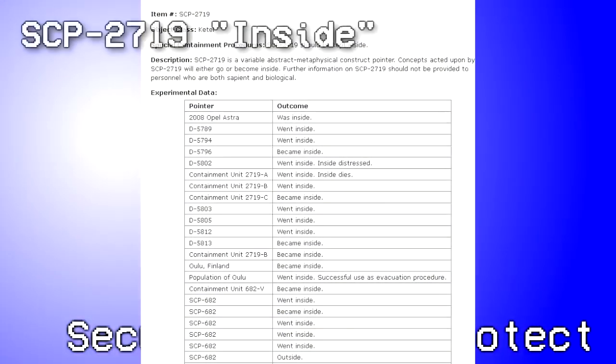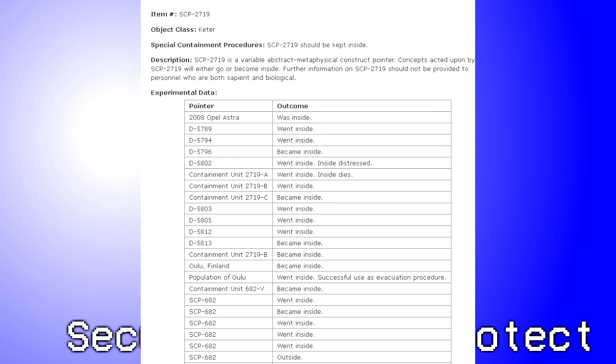Test Material: The experimental data for SCP-2719, labeled SCP-2719, with no outcomes listed, and with an additional entry with SCP-423 at the bottom, also with no outcome listed. Result: The data was filled precisely identical to the real file of SCP-2719. SCP-423's outcome was listed as 'became inside.' When questioned, SCP-423 responded that it merely observed what occurred with each entity, despite SCP-2719 being an abstract metaphysical concept. It also somehow experienced becoming inside, despite having no knowledge of SCP-2719.